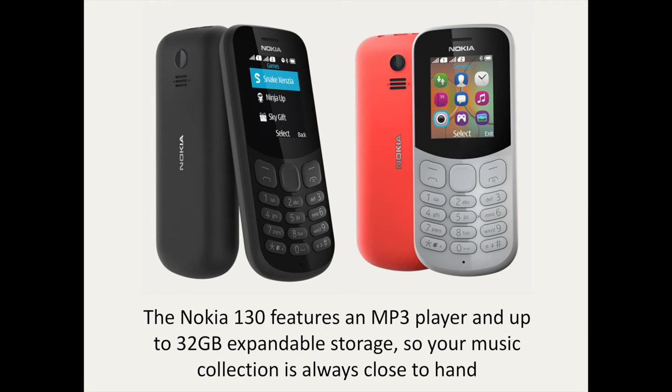With the Nokia 130, you will have a jukebox in your pocket. The Nokia 130 features an MP3 player and up to 32GB expandable storage, so your music collection is always close to hand. Link up to wireless speakers with Bluetooth connectivity to bring music to any occasion. If it's variety that you're looking for, simply plug in your headset and switch over to the FM radio.